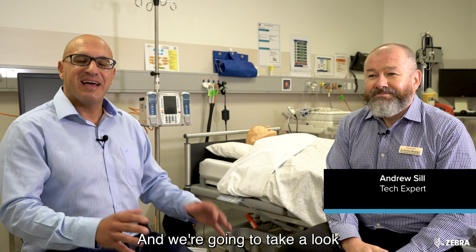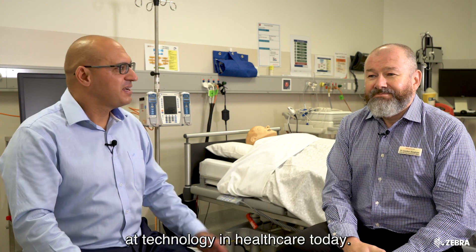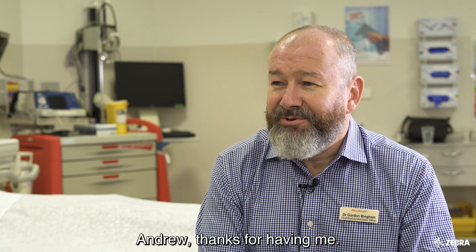Today I'm here at Alfred Health and joining me is Dr. Gordon Bingham, the Chief Nursing Information Officer. We're going to take a look at technology in healthcare today. Gordon, thanks for joining me. Andrew, thanks for having me.